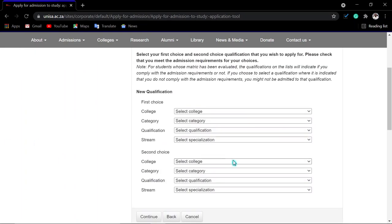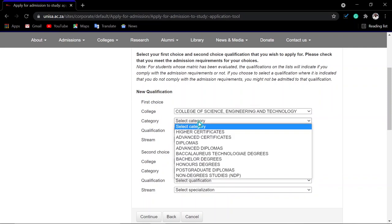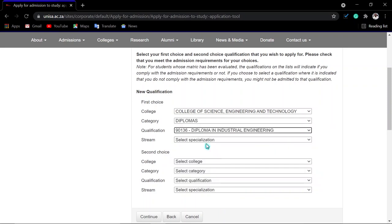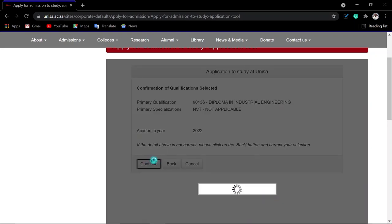After clicking continue, you come to the part where you select your college and qualification category. For example, select Engineering, then choose Diploma in Industrial Engineering as your first choice. You can add a second choice — it is optional but advisable. Once satisfied with your choices, click 'Continue.' You will then verify your information: primary qualification, code, and year 2022. If correct, click 'Continue'; otherwise click 'Back.'